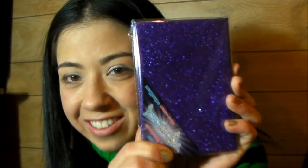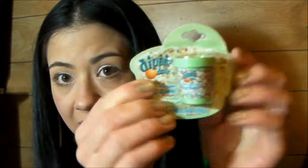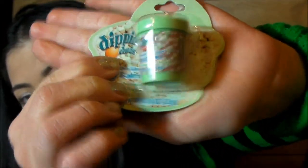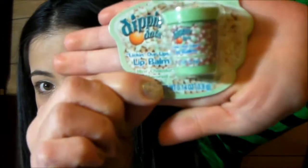I also got a cute glittery purple notebook. I got this lip balm, cute little tub — it's mint chocolate flavored.